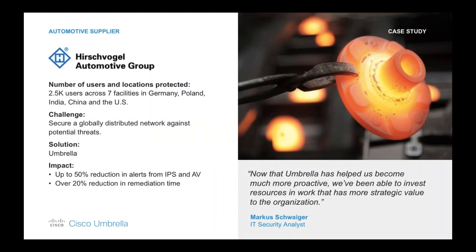Here is an example of an automotive supplier with over 2,500 users across seven facilities. Their main issue was the amount of sensitive data they held — they wanted to proactively strengthen their security before a major attack. Within a matter of hours they were up and running, and they saw up to a 50% reduction of alerts from their antivirus and IPS system. They were also able to reduce their remediation time when re-imaging machines due to threats that we uncovered by about 20%.